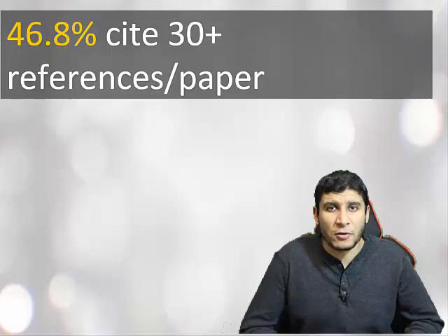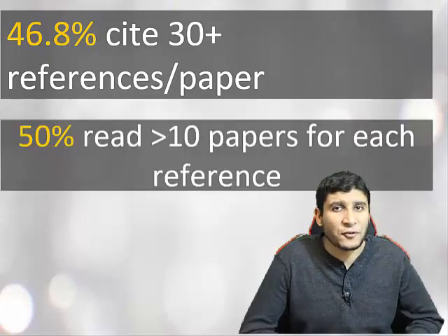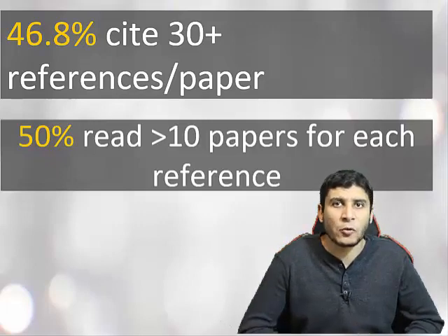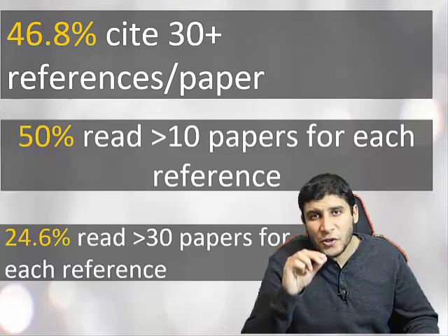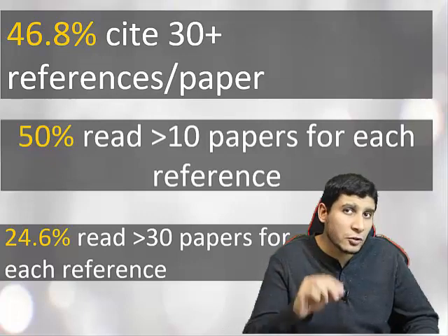Because of this paper explosion, a study found that if you publish a research paper, there is a probability of almost 47% that you are going to cite 30 or more papers in your article. Also, there is a 50-50 chance you will read more than 10 papers for every single reference you cite, and a 25% chance you will read up to 30 papers for every single reference. This is a huge number of papers to read. If you don't have the right way to read a research paper, you spend a tremendous amount of time, get confused, and don't get the best benefit out of your reading time.